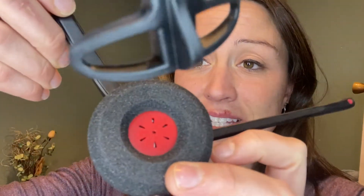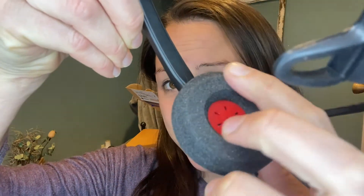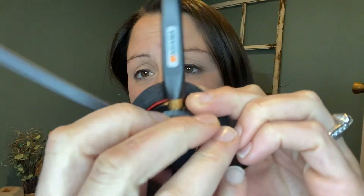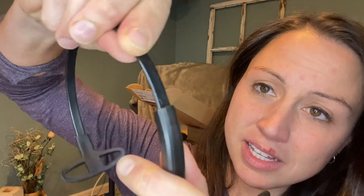Here you can see the speaker and the cushion that goes around it. You have another one of those, and this can rotate all the way around so you can put it on the other side of your ear. It also goes in and out to adjust to your head size.